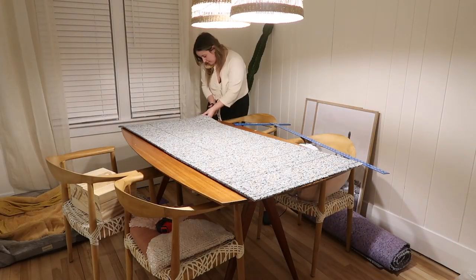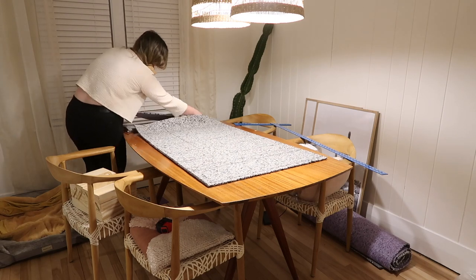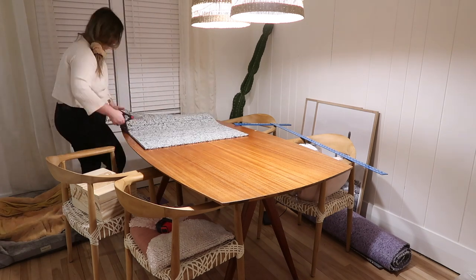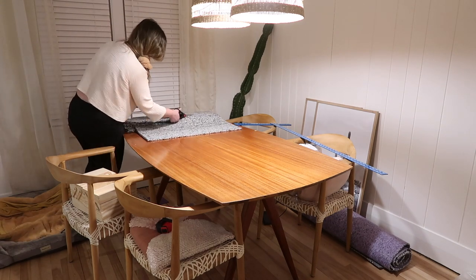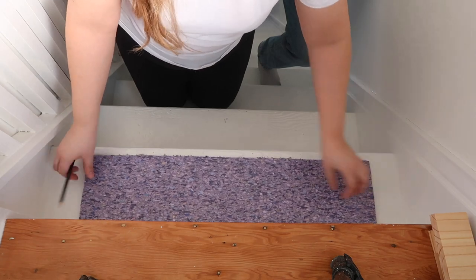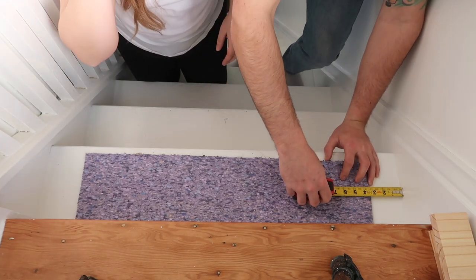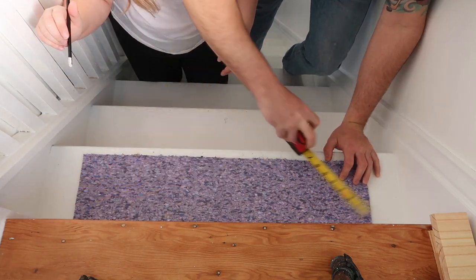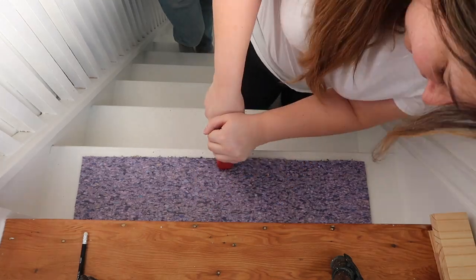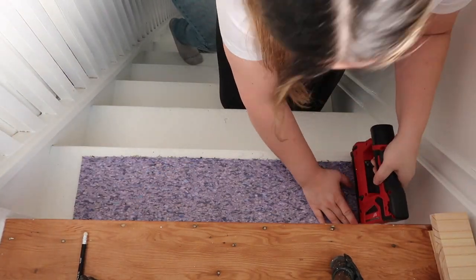Use the rug pad. I cut a piece of padding for each step — I made them slightly smaller, like two inches smaller on the sides than the runner actually is, and also two inches off the front and back of the stair. You want to be able to staple into the stair, not through the rug pad — you want to staple directly into the wood. I tested the padding and found that if you put the purple side up, it's a better grip and doesn't slip around.